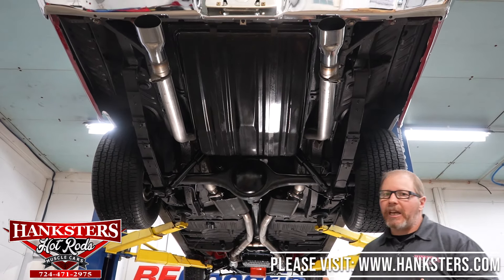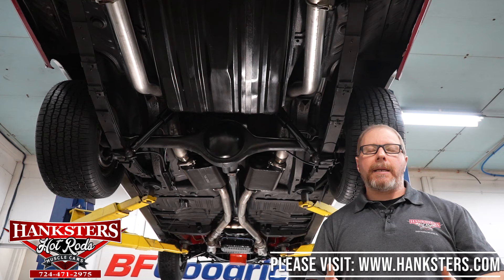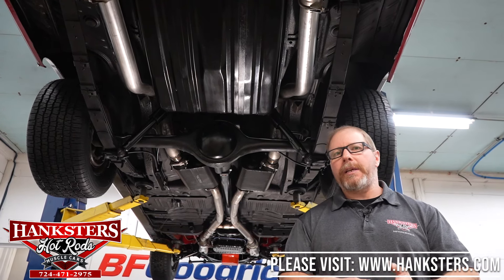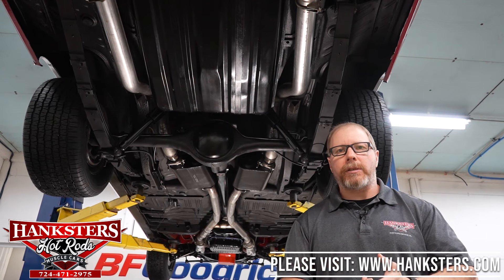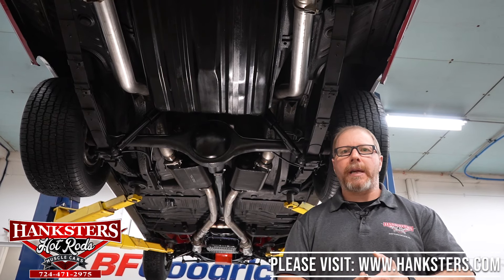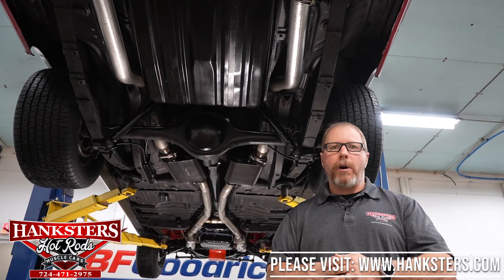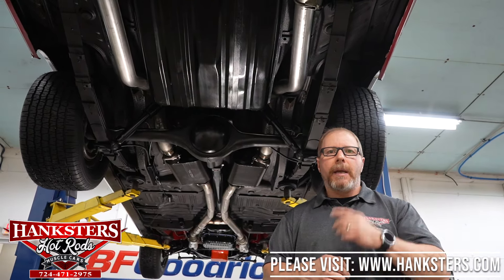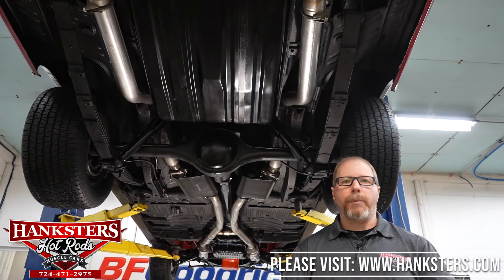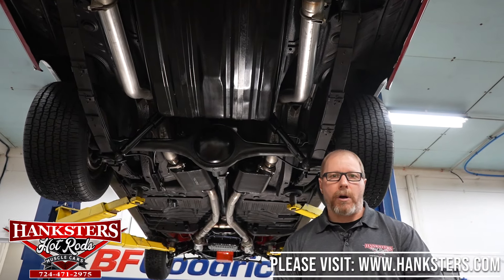That's pretty much it for underneath our GTX. Just a reminder that we are also an ATC trailer dealer with multiple models on our lot in stock. We've got enclosed car trailer slash race trailers out there. If you're in the market for one, you can go through our car website to the inventory tab and choose trailer inventory, or go directly to hankstershaulers.com to see pricing, pictures, options, and descriptions on the trailers.